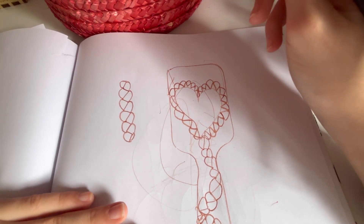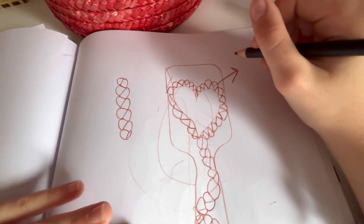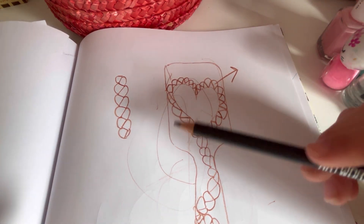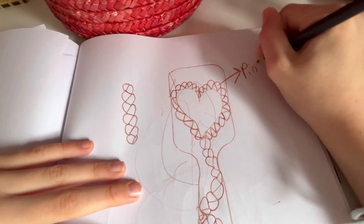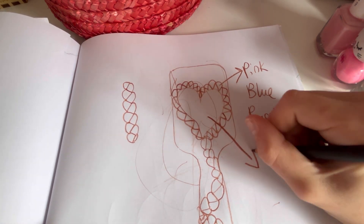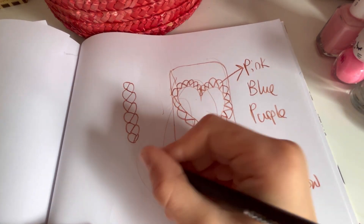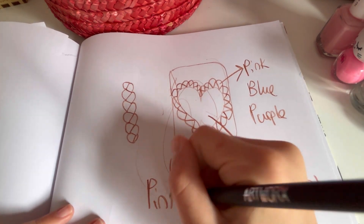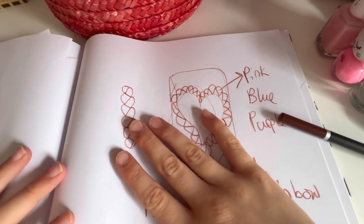Now what I'm gonna be doing is doing arrows showing which part of the hairbrush is which color. So the plait's gonna be pink, then the inside of my heart and the outside is also going to remain pink. Now I think we're ready to start.